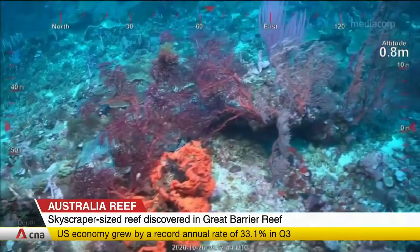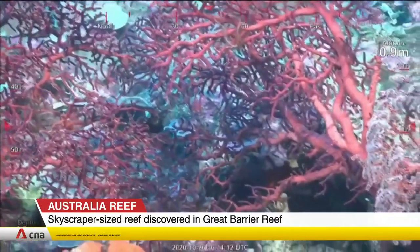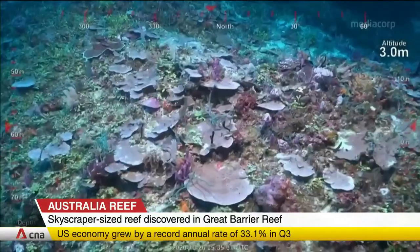Thriving and healthy, it is a kaleidoscope of colours along the massive detached coral reef. A team from James Cook University found it with an underwater robot. Its sharp peak has led to it being described as a blade-like reef.